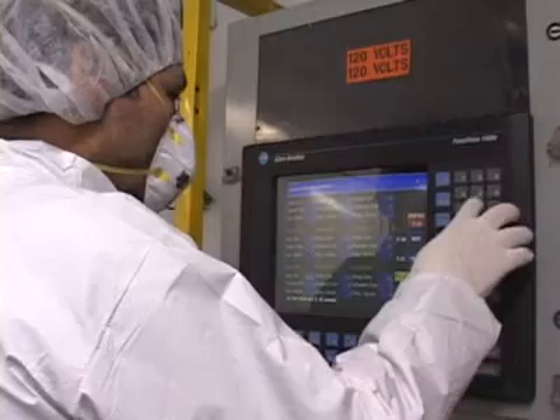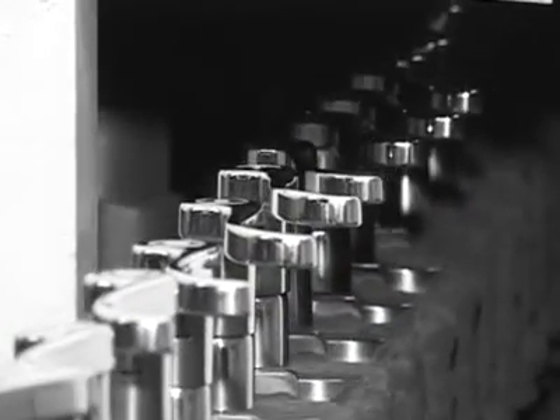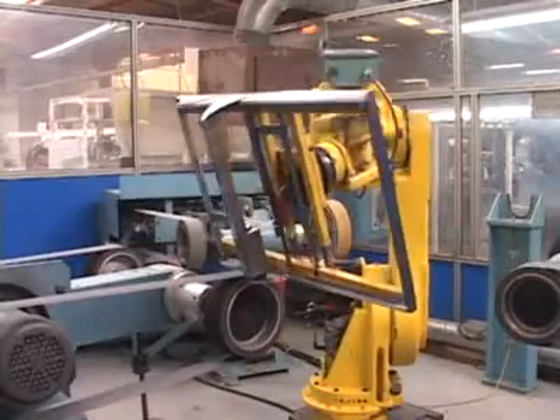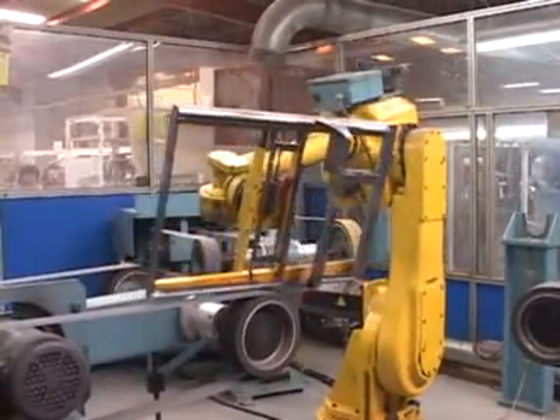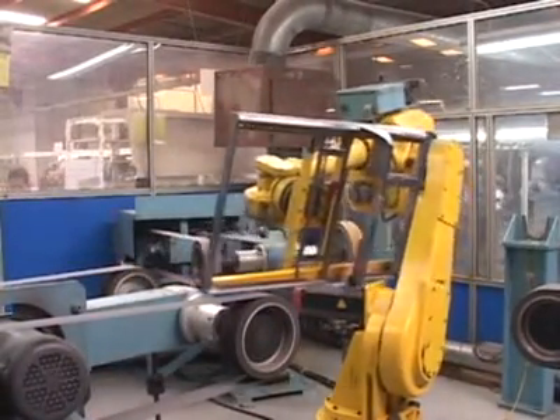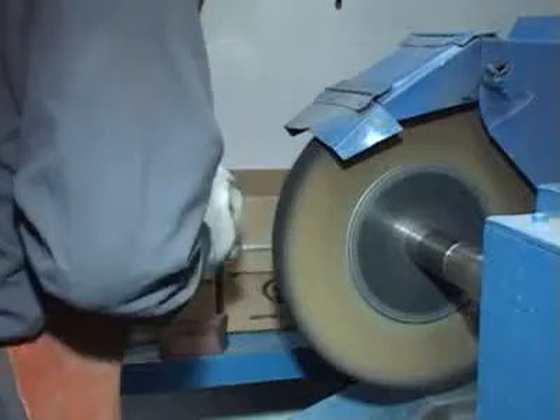We process forgings, stampings, castings, sheet metal and others in our 13 automatic buffing systems, 8 index buffing machines, robotic systems and at hundreds of manual polishing stations for manual belting.